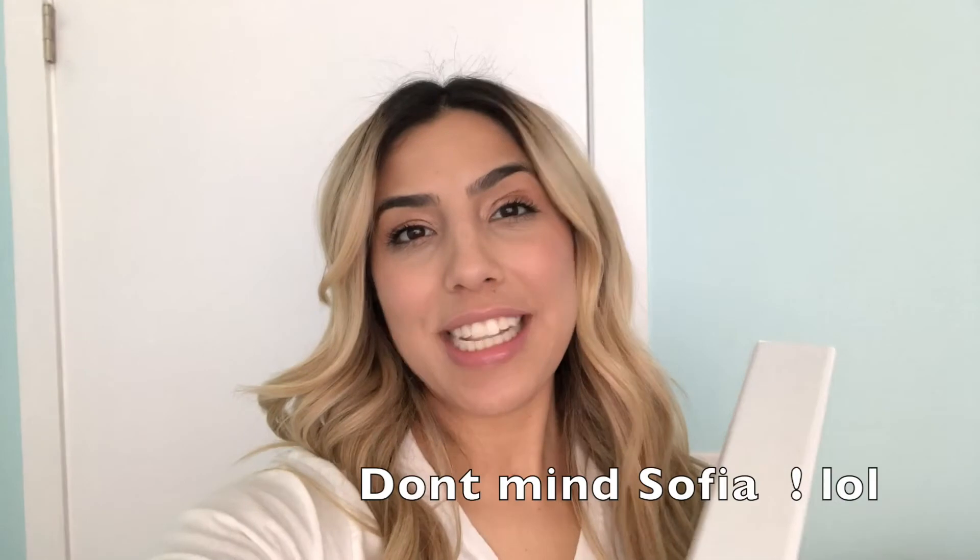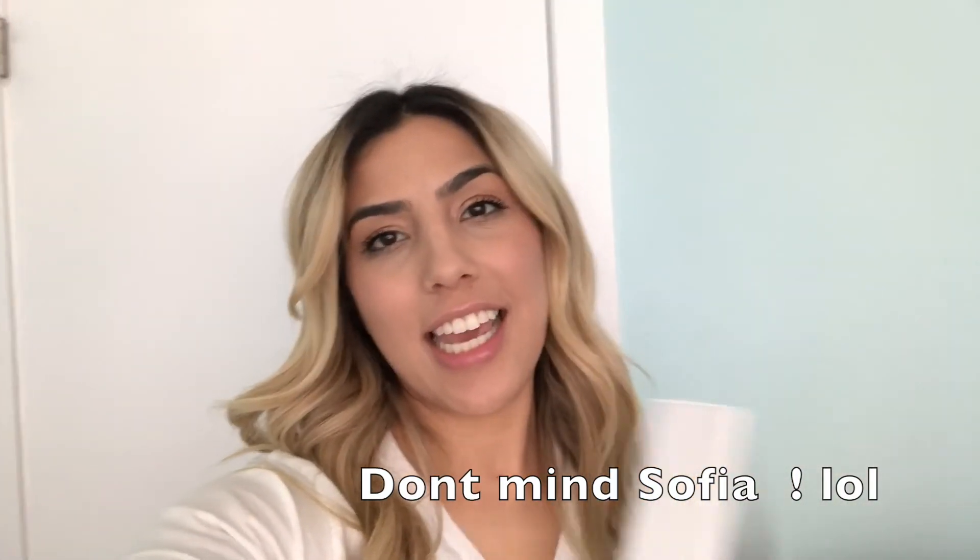I hope you guys enjoyed this video! Please don't forget to give it a thumbs up, and please subscribe if you enjoyed it or if you're looking for more videos like this. Just let me know, and I'll see you in my next one — later YouTube!